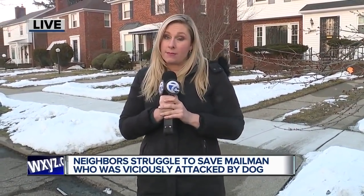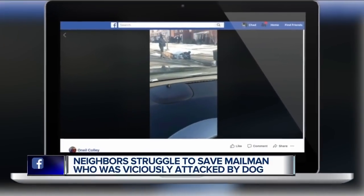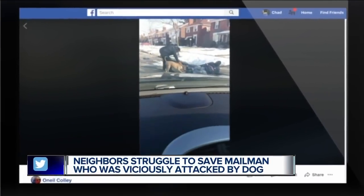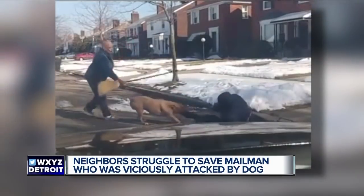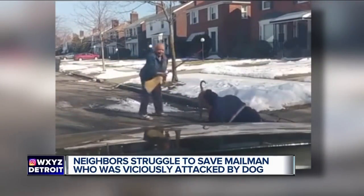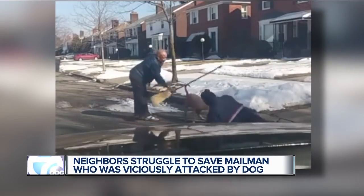This video you're about to see is pretty intense. It's a vicious attack, caught on camera, shared thousands of times, yet difficult to watch. It's just after 11 a.m. on Ardmore on Detroit's west side. You can see this large dog latched onto a passing mail carrier and just wouldn't let go.